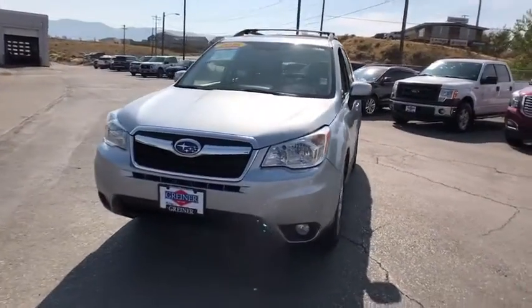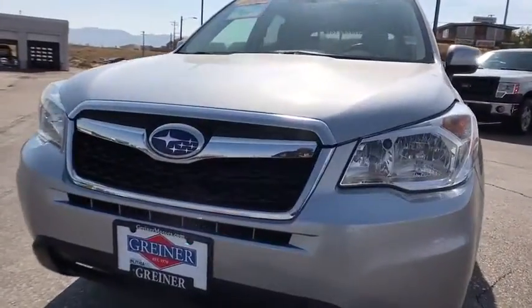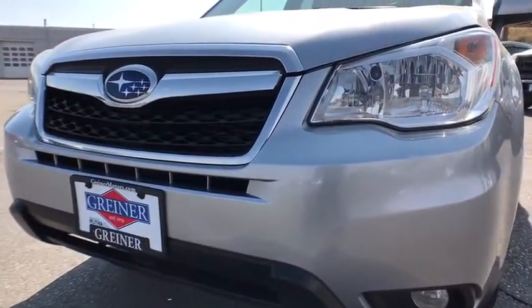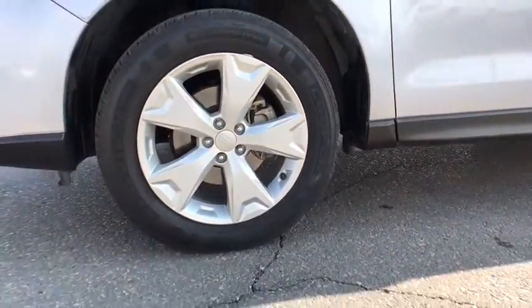Universal garage door opener, AM-FM stereo radio, auto-off headlights, rear defrost, climate control, MP3 player. Searching for a dependable vehicle that looks great, too? You found it, so stop in today.